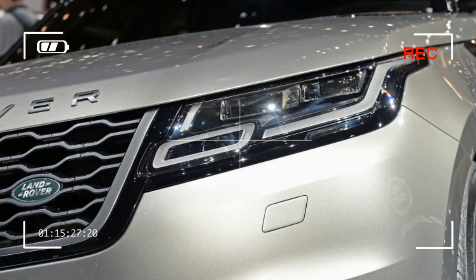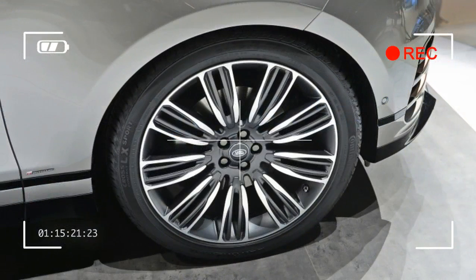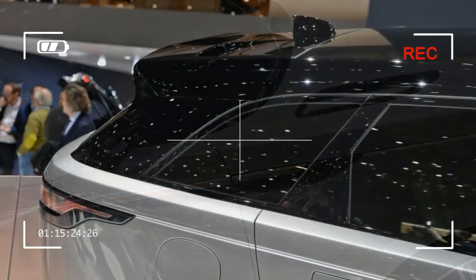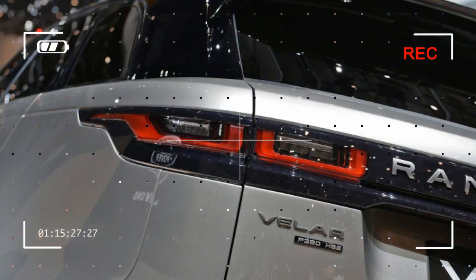You might think that this seems like a mightily expensive, gussied-up F-Pace, which shares the same aluminum-rich underpinnings and starts at $42,985. Land Rover's marketing wonks, however, claim the Velar fits precisely into a price gap between the $42,795 Evoque and the $66,645 Range Rover Sport.